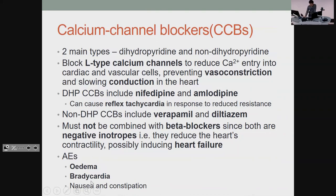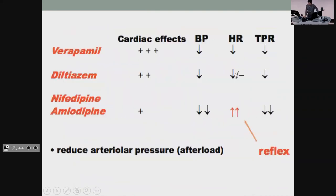The main adverse effects to know about for calcium channel blockers are oedema — people can't tolerate swollen legs — and bradycardia, because you need calcium for heart conduction. The table shows that only the dihydropyridines give you reflex tachycardia, so ideally you'd use verapamil or diltiazem instead.